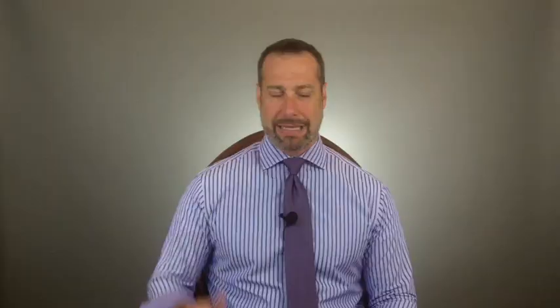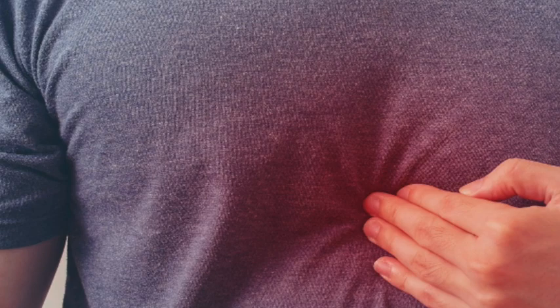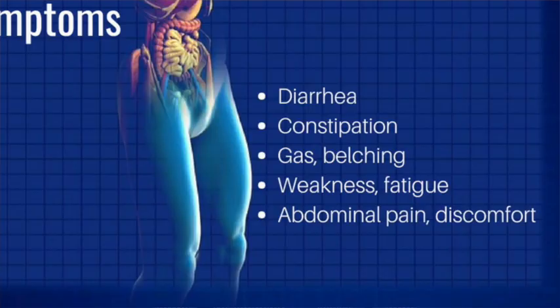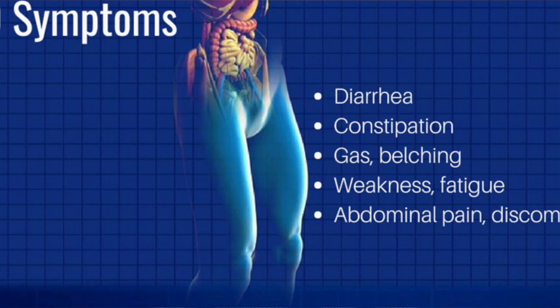Number one on my list of medications that can affect thyroid levels are antacid medications. Digestive problems such as GERD, acid reflux, and bloating often go hand in hand with thyroid disease. Most patients with thyroid problems will eventually develop acid reflux or small intestinal bacterial overgrowth (SIBO), with classic symptoms including bloating, constipation, and diarrhea. Out of desperation, patients begin taking antacids, proton pump inhibitors, Prilosec, Zantac, or Nexium.